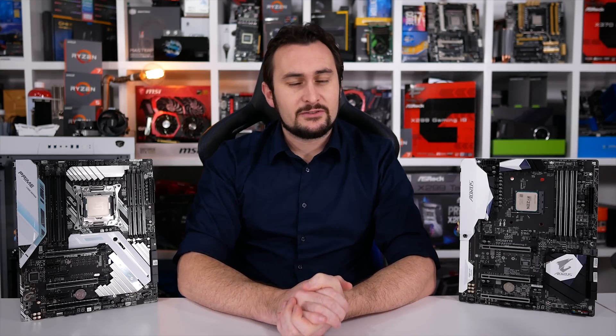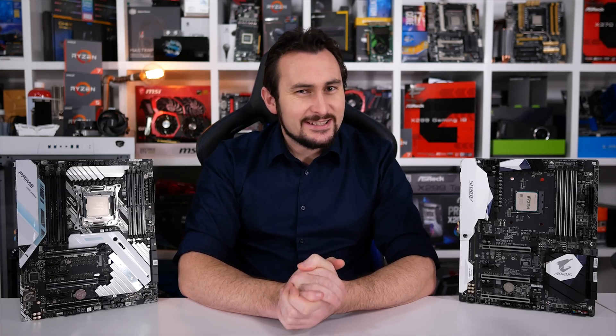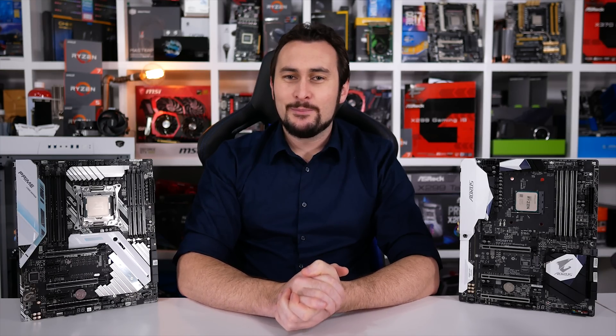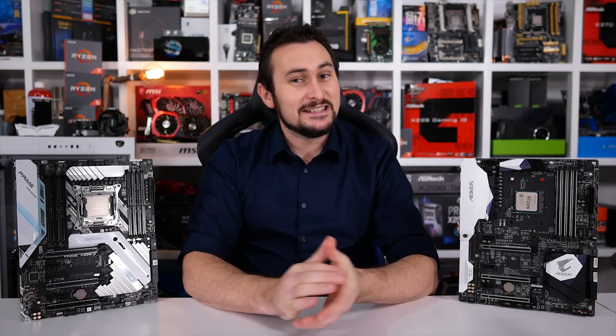The reason Intel's high-end desktop platform pricing has smartened up a little bit is of course due to Ryzen 7. The 8-core 16-thread R7-1700 was introduced back in March at an unbelievable MSRP of $330 US, and can be purchased online for as little as $290 US today. Intel's response was the Core X range, including the Core i7-7820X, though I'm not quite sure anyone at Intel actually understands how pricing works — the new 8-core model comes in at $600 US.